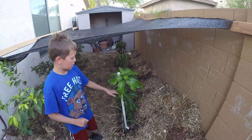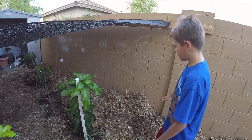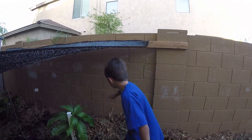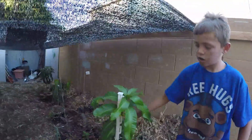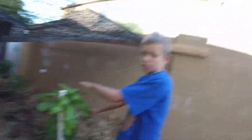Right here is our coconut clay mango. When we first got it in March, it was only this tall. And look how much it's grown — it's grown this tall since we first got it.